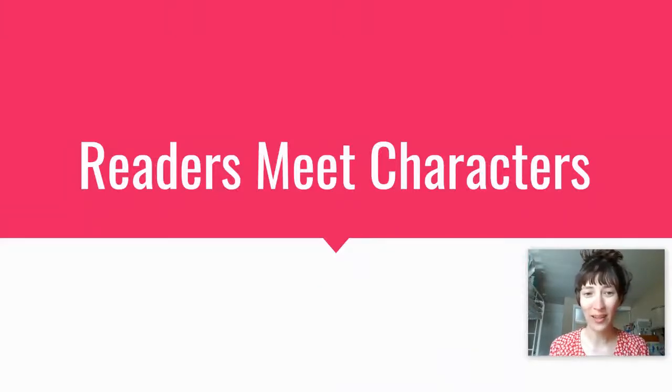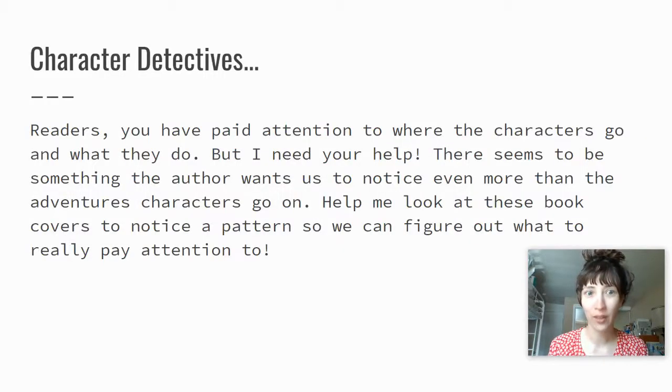Hello first grade, it's Mrs. Tibbles Riley and today we're going to be starting a new unit where we really focus on meeting the characters. Character detectives — that's what we're gonna be today.